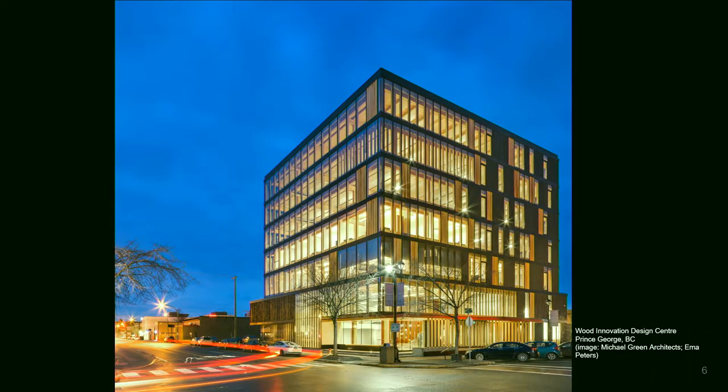This was one of the first taller wood buildings. It was built about six or seven years ago in Prince George, BC. The first two floors were cast-in-place concrete, and above that the structure and all the flooring is built out of CLT. They actually had a very unique curtain wall system that incorporates wood mullions as well. As you can see, the form of this building is relatively boxy.